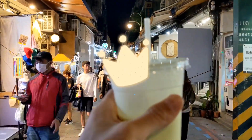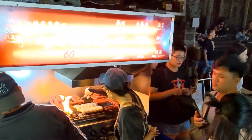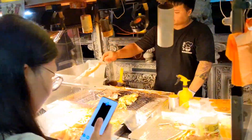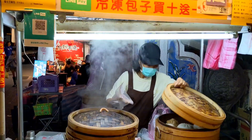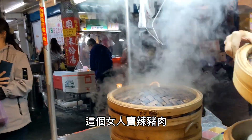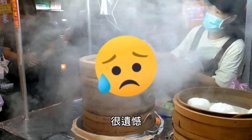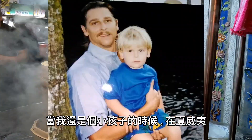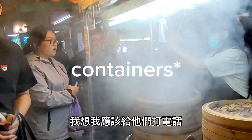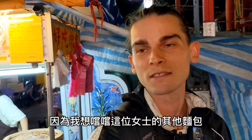Right here we've got the pork steamed buns. These things are amazing — they're made with a sweet dough on the outside and a pork filling on the inside. This woman sells spicy pork, pork with bamboo shoots, regular pork, and a taro sweet, which unfortunately I was too late for. When I was a little kid in Hawaii, they would sell these at 7-Eleven, so it just reminds me of my childhood. They're made in these bamboo pots and they're just steamed — you can see all the steam coming off.